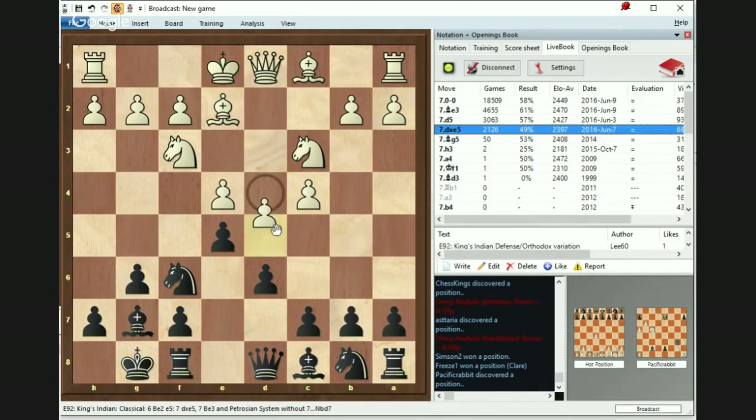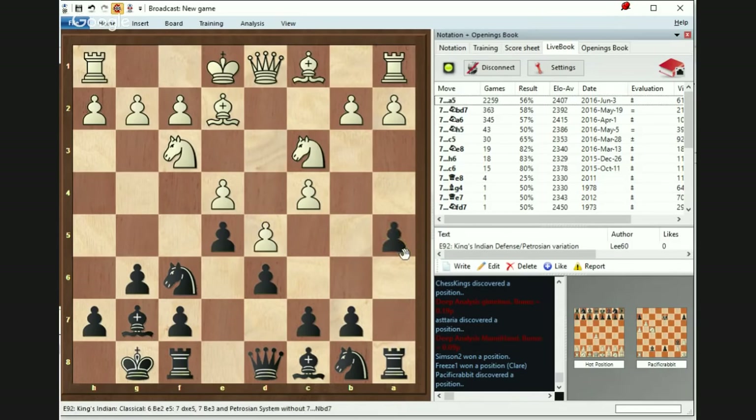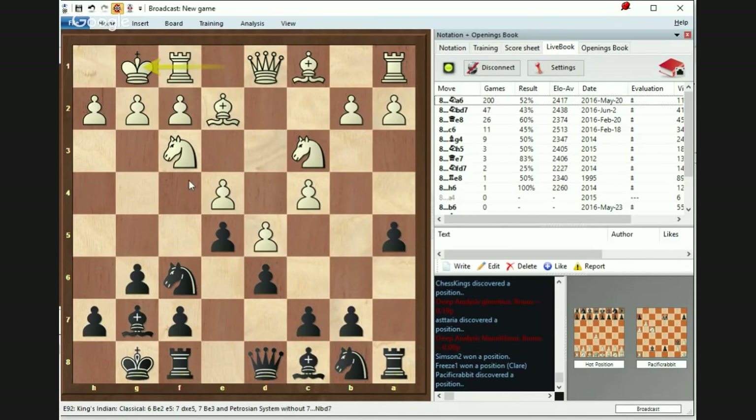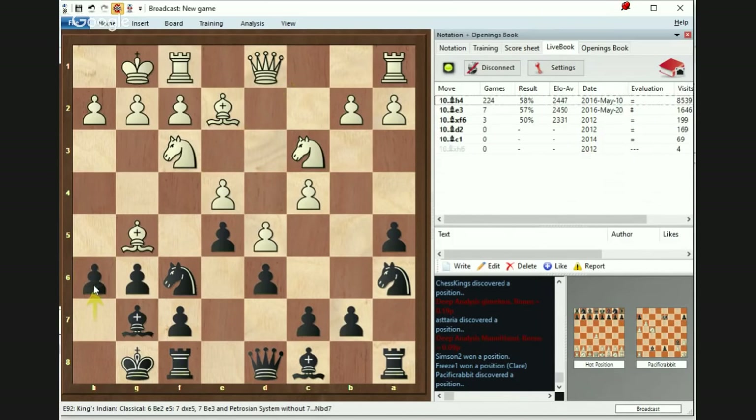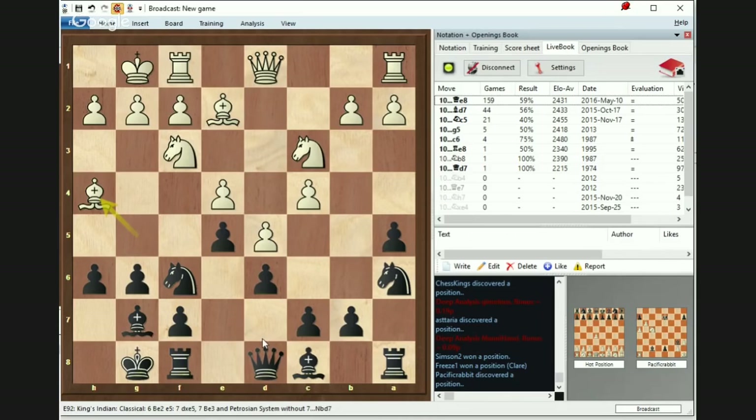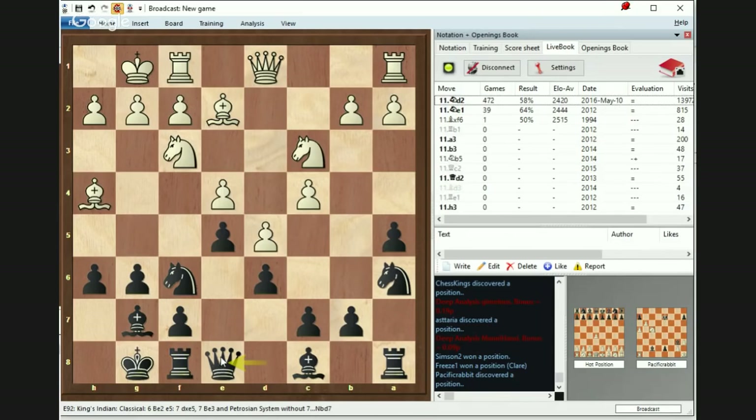In case White attempts a move like d5, Black could do a5, castle short, and then Black can do Na6. Bg5 is going to happen, Black can move h6, Bh4, Qe8, and things are going pretty strongly on that area of the board.